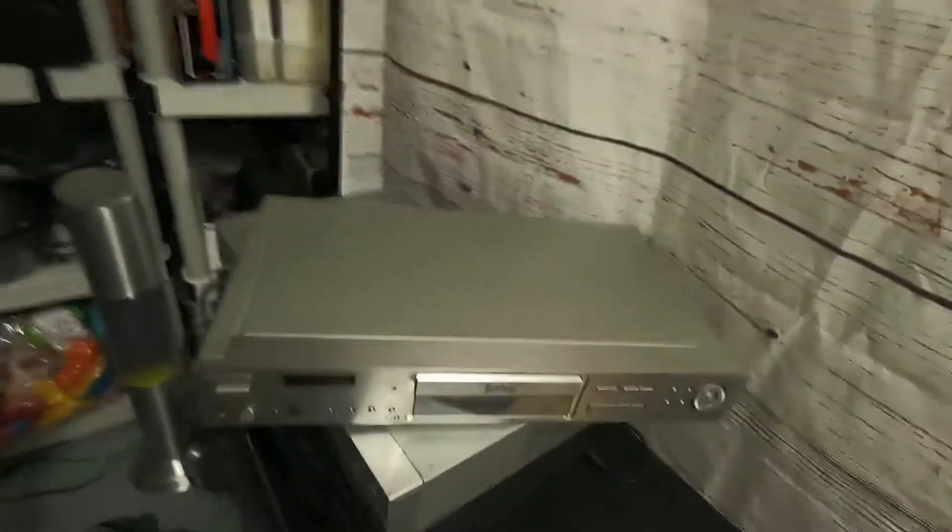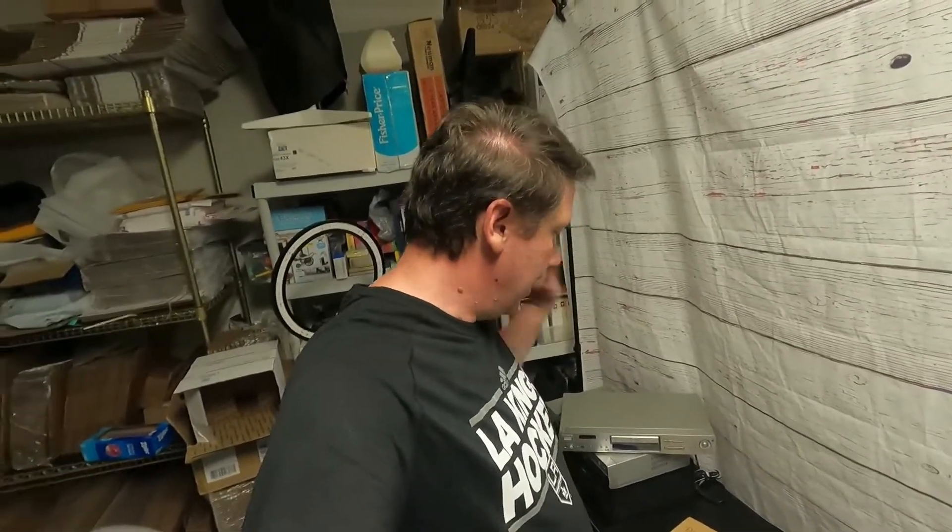The Sony DVP-S570D CD/DVD player sold for $18.99 plus $19.95 for shipping. That's all we've got sold for right now. We're going to get this stuff packed up and shipped off to our customers, and hopefully get a couple more sales later today. If you liked this video, give it a thumbs up, and if you're not already subscribed, please do so!